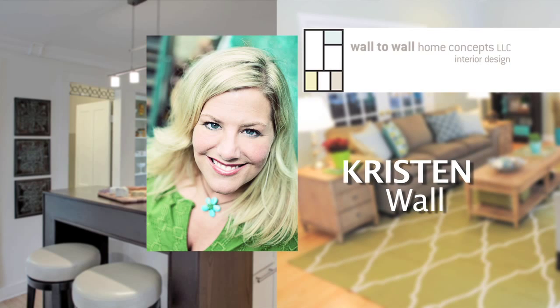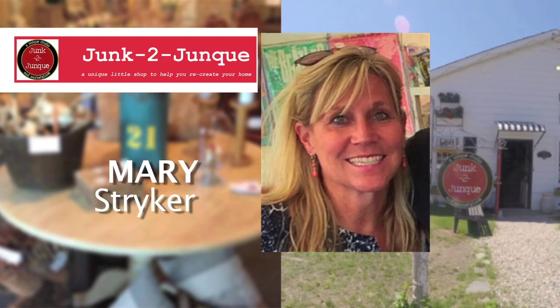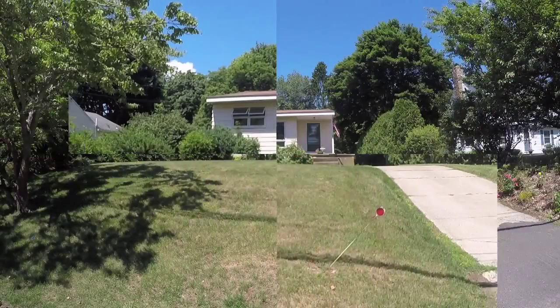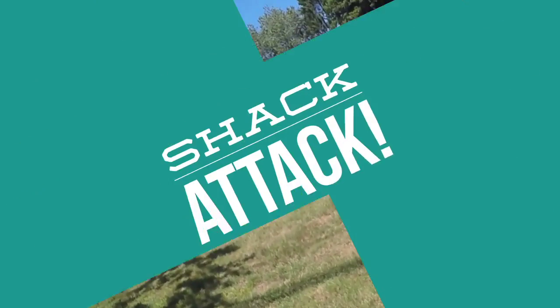Kristin, wall design guru of Wall-to-Wall Home Concepts, and Mary Striker, vintage flea market picker extraordinaire of Junk to Junk — together they'll attempt to transform this house into a buyer's dream, all on a shoestring budget. Can they do it? This is Shack Attack.